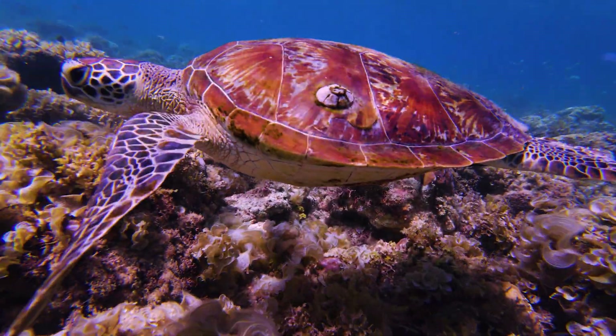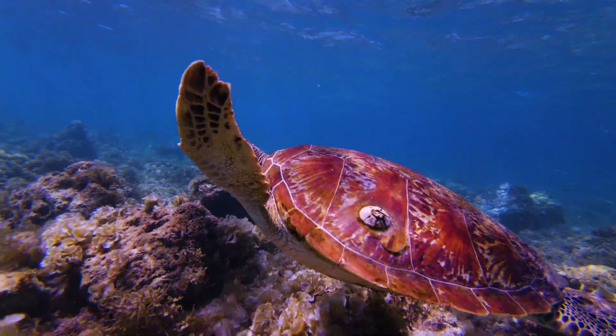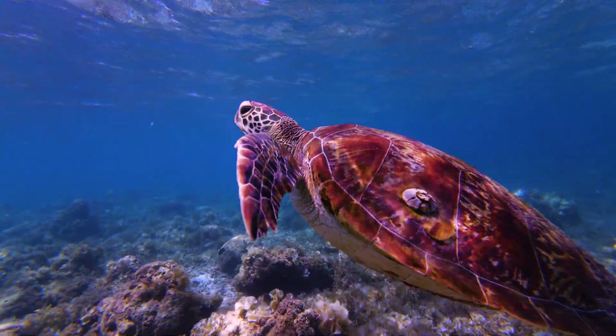Super strong swimmers, they propel through the water using their strong, paddle-like flippers. And whilst these awesome animals like to cruise along at around 3 kilometers per hour, if threatened, they can reach speeds of up to 35 kilometers per hour.